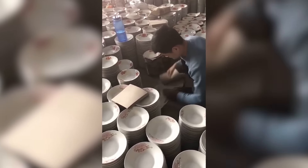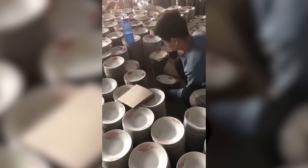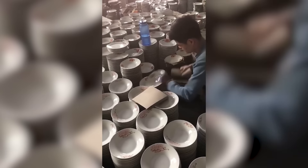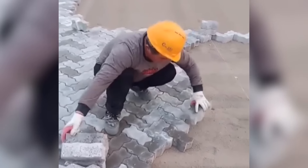Here's a challenge for you — can you count the number of plates on the stack? That guy was the fastest at doing puzzles as a kid.